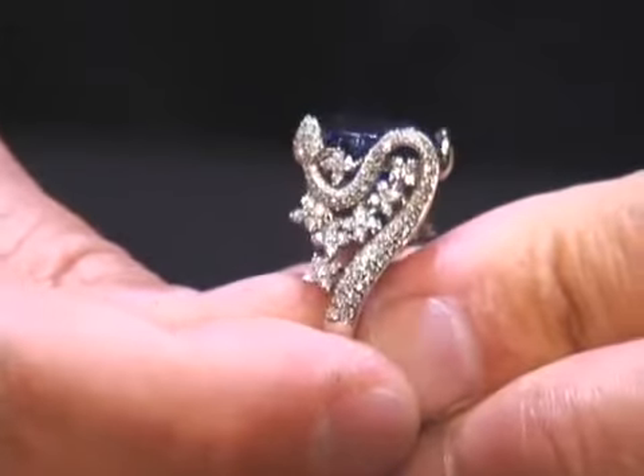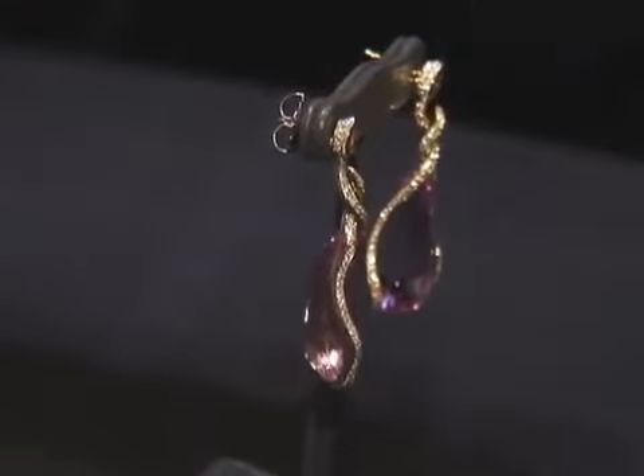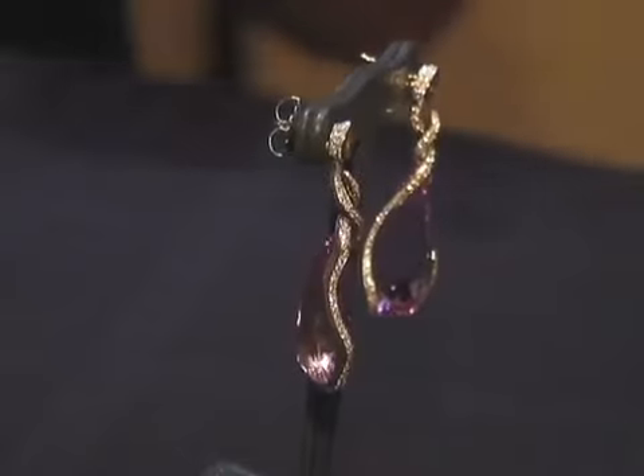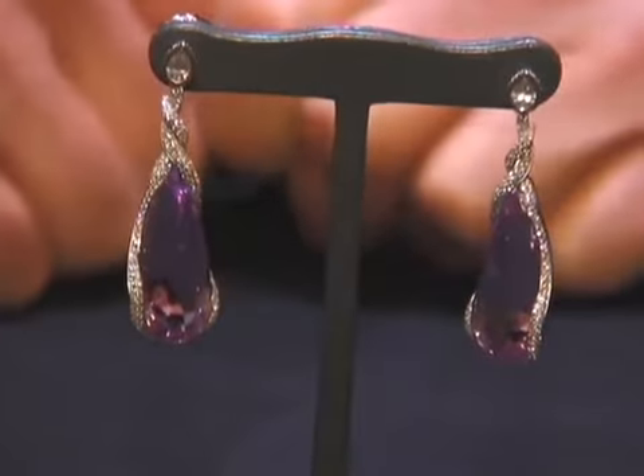Same with the kunzite earrings — the snake is actually forming the setting and holding the gemstone. There's nothing else holding the stone. This was one of the most difficult pieces that I've made in my 25 years because of the left and right element and matching that perfectly.